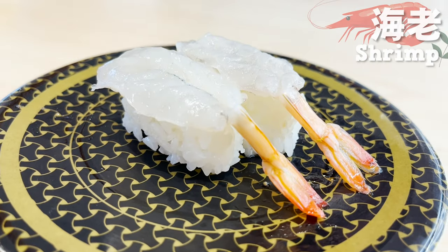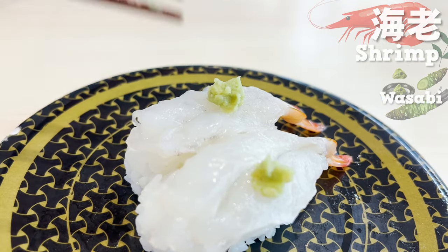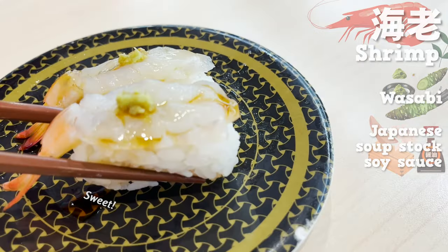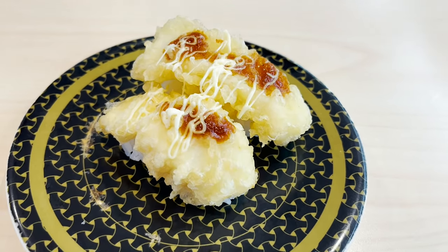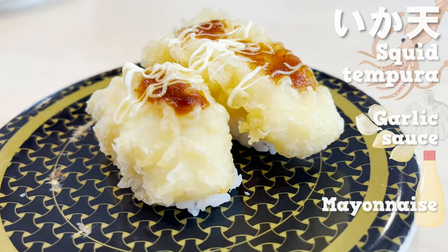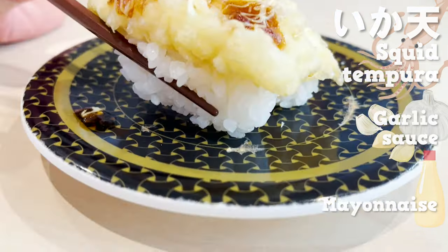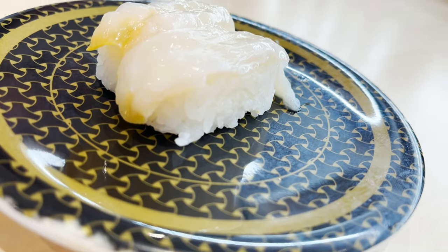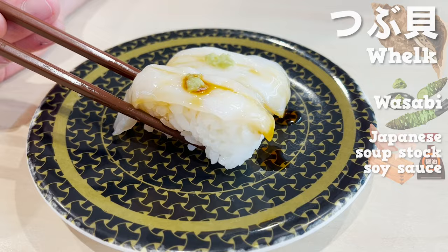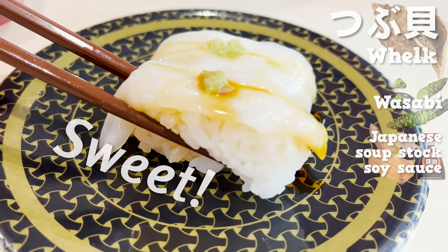Next, let's eat the shrimp. Put some wasabi on top and pour some soy sauce over it. The shrimp is so sweet and nice and plump. Next is sushi with squid tempura on top. The tempura is covered with garlic sauce and mayonnaise. The squid tempura is thick but very soft. The garlic sauce makes it even more appetizing. Next, let's eat the whelk — it's a beautifully colored whelk. Put some wasabi in soy sauce and eat. The crunchy texture is irresistible; it's so sweet and delicious.